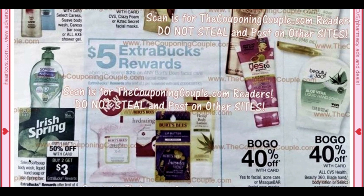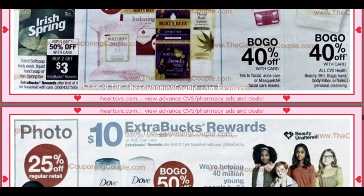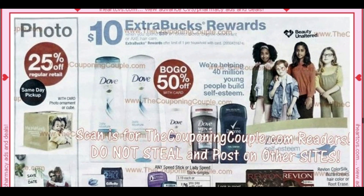We have the Soft Soap and the Irish Spring — Buy One, Get One 50% off, buy two get a $3 ExtraBuck with a limit of four. I don't know if I would do that deal — it all depends on what kind of coupons and CRTs you have.